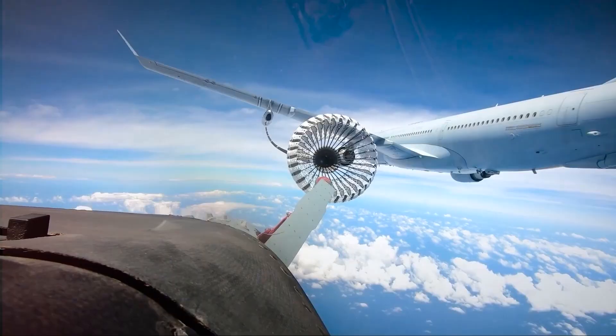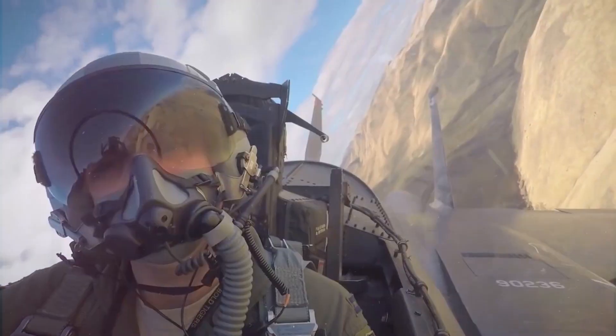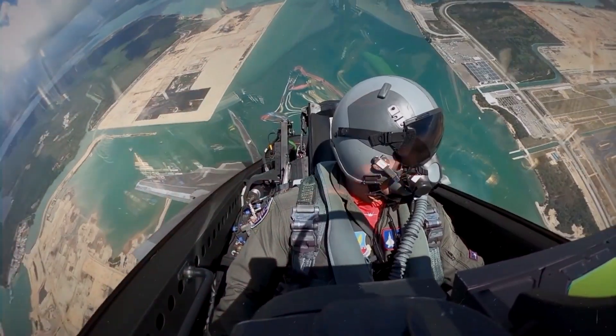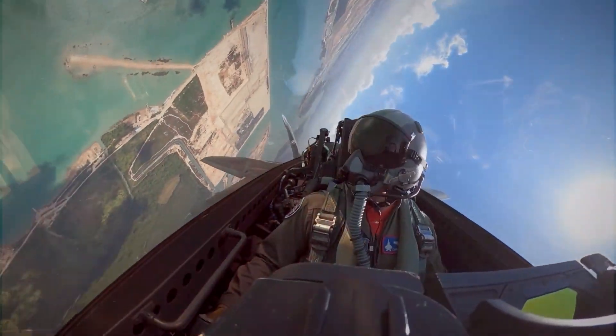Welcome back to Flying Duke. In this video, we will look into one of the most magnificent and fascinating aircraft that rules the skies while soaring high. It is one of a kind.